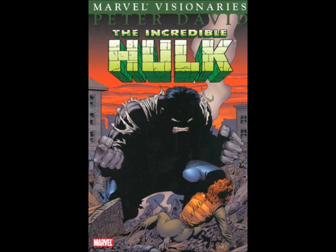First is Peter David's run on the Hulk — actually, the last half of Peter David's run on the Hulk. He started his run around issue 331, and the Hulk Visionaries, I believe there are seven volumes, collect all the way up to issue 396. His run went all the way to issue 467. So from issue 397 to 467, none of that has been collected in trade.